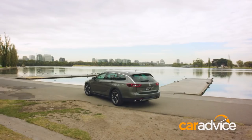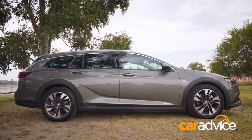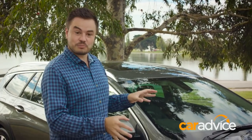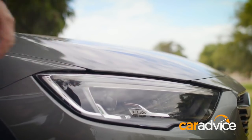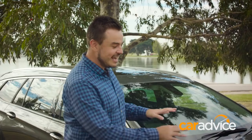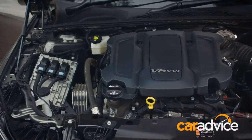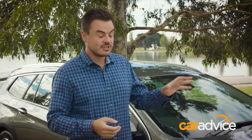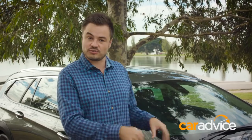In the world of wagons, size definitely matters, and the Tourer has got you covered. Measuring in at just under five metres long, it's about 50 mil longer than the previous generation sport wagon, and it looks pretty good. Up the front, you've got these Matrix LED headlights — they literally turn night into day. Under the bonnet is a new engine, a 3.6-litre V6, naturally aspirated, making 235 kilowatts of power and 381 newton-metres of torque. It's got a new nine-speed automatic gearbox and is exclusively available with all-wheel drive.